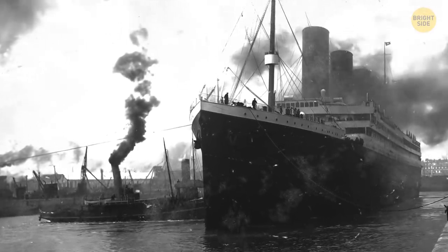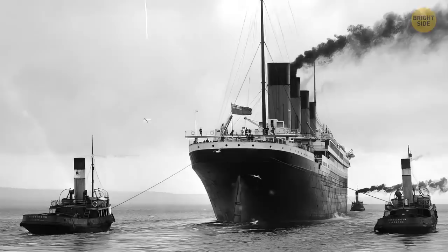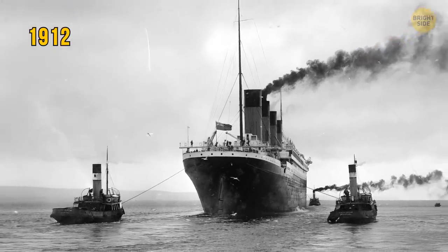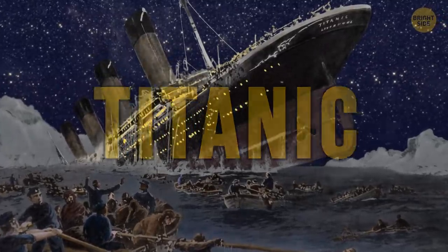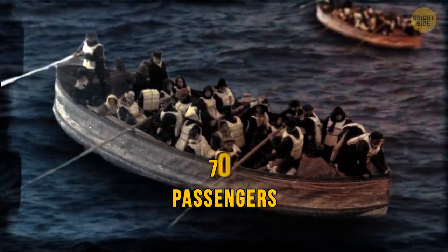It was the biggest ship ever built in its time, and it was supposed to be unsinkable. But within days of steaming out on its first voyage in 1912, the Titanic was gone beneath the relentless waves of the North Atlantic Ocean. Of its more than 2,200 passengers and crew, only 706 survived that dreadful night.